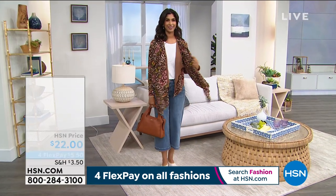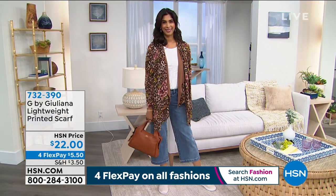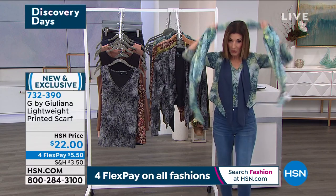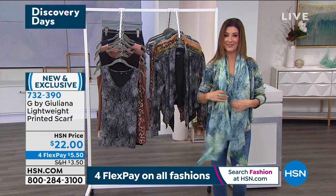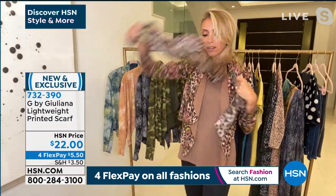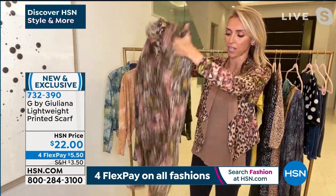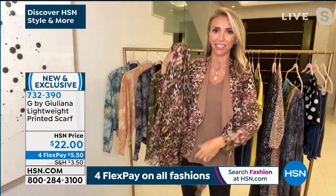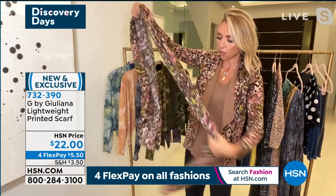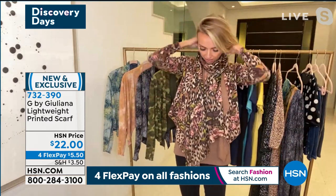The scarf is extra long and extra gorgeous — 72 inches by 28 inches, 100% rayon, very silky and lightweight with a beautiful little raw edge. There are so many ways to wear it. The way I have it now — just kind of hanging low and loose. Sometimes scarves can be too bulky and hard to style, but the key is a nice long scarf with movement that isn't too bulky or thick. When you throw it on, it just instantly and super easily looks fabulous.